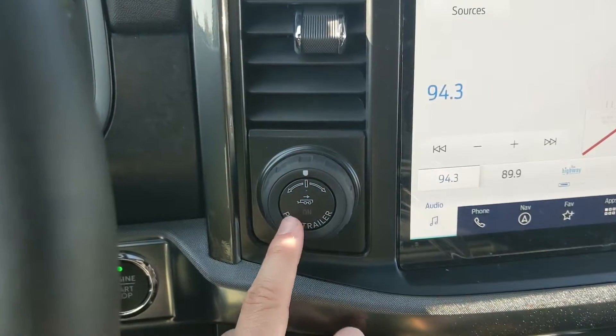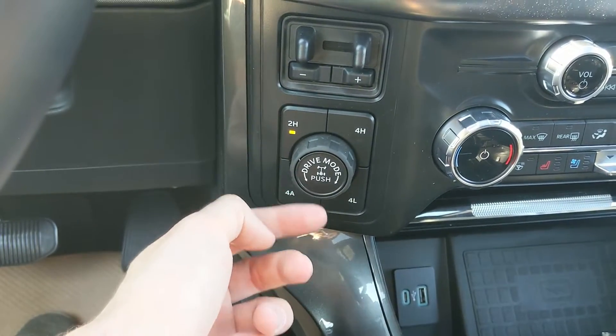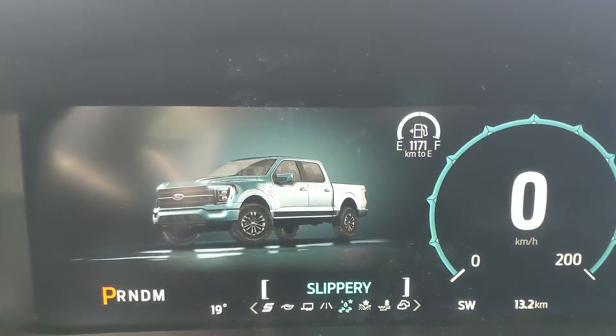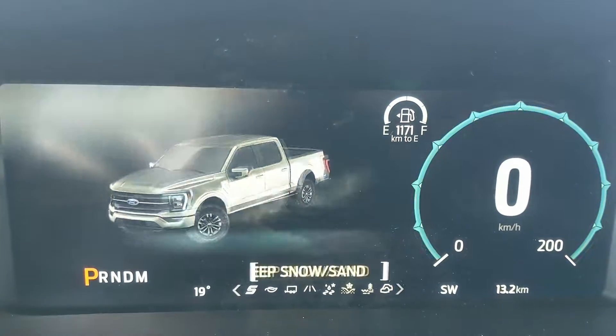To the left you have your pro trailer backup controller, trailer brake controller, and 4x4 controls with 4 Auto, locking rear differential, and drive mode selector — for Normal, Slippery, Deep Snow/Sand, Mud Ruts, and Rock Crawl modes, all part of the Tremor package.